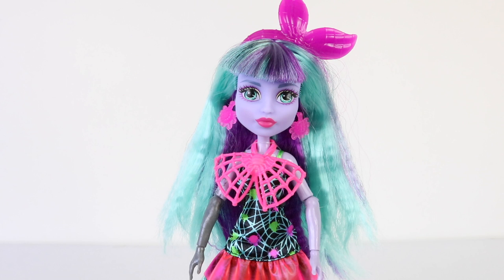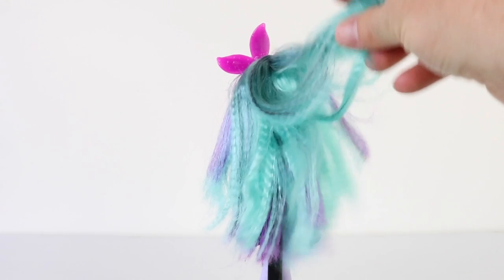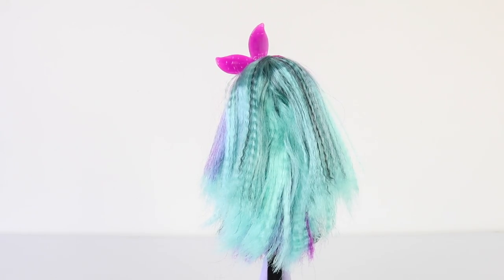Twyla features mint green hair with purple streaks, and she also has bangs here at the front. Just like all the other ghouls in the Electrified line, her hair has been crimped. It also has some black streaks in it as well, and it's really long and goes right down to her knees.